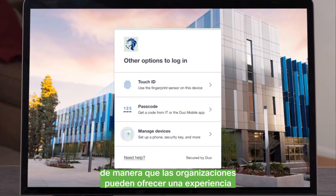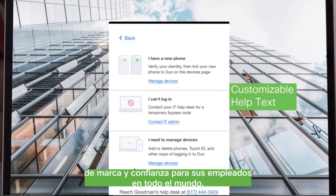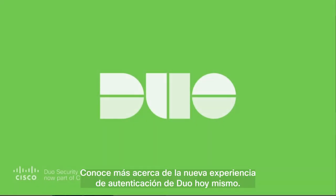And Duo's new authentication experience is completely customizable so that organizations can deliver a branded and trustworthy experience for its employees across the globe. Learn more about the new Duo Authentication experience today.